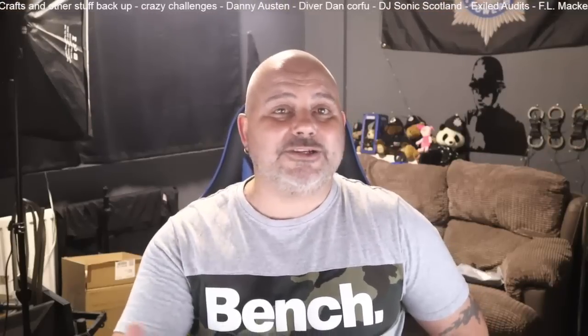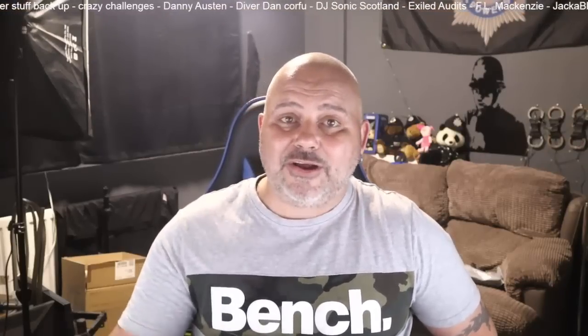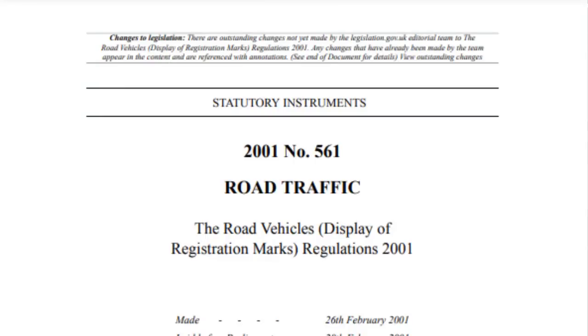There is legislation for the display of number plates — or as the legislation calls them, registration plates — which covers where the plates should be displayed, the lighting of number plates, space, character and styling, etc., under the Road Vehicles (Display of Registration Marks) Regulations 2001.